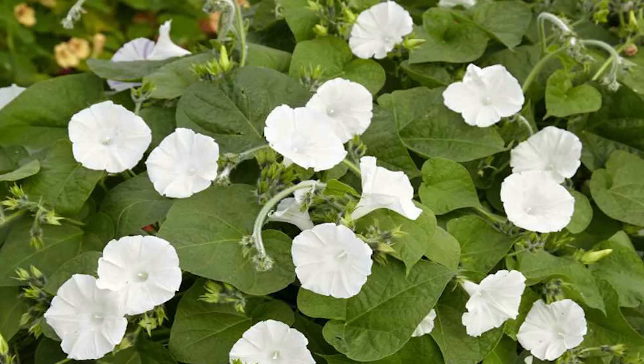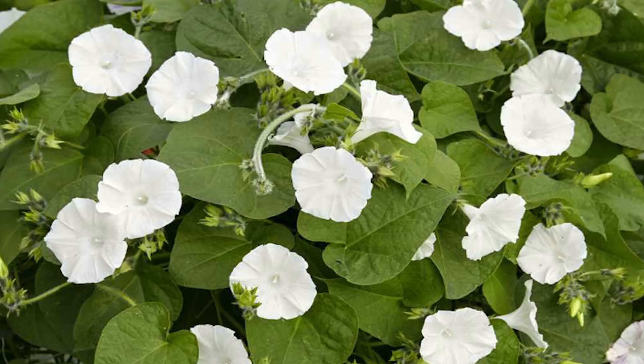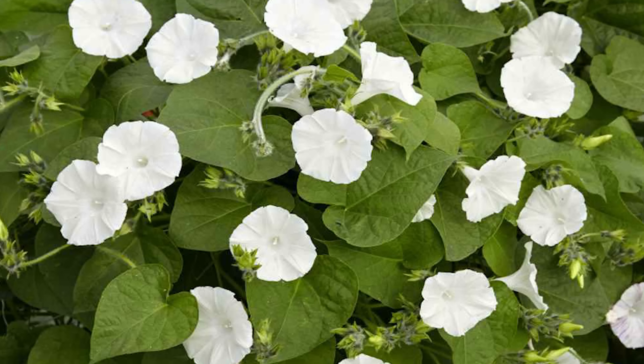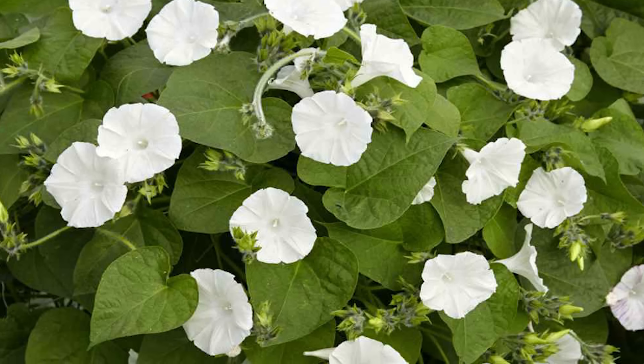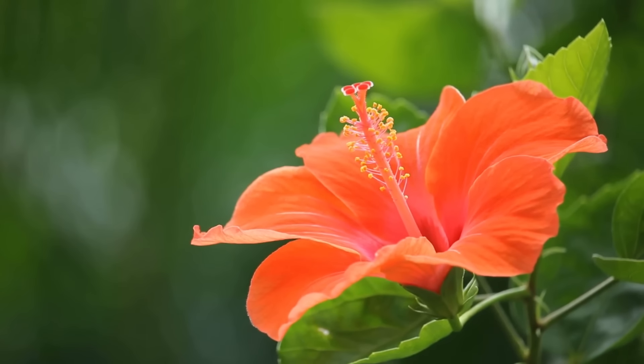Moonflower. The spectacular display of large and fragrant pure white flowers resembles morning glory and opens in the evening. It flowers year-round in subtropics, but if you live in a temperate region, grow it annually, as it is one of the best annual flowers for full sun.